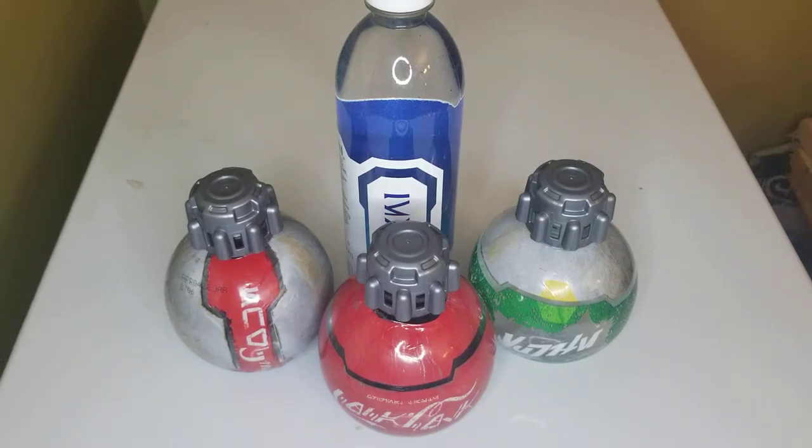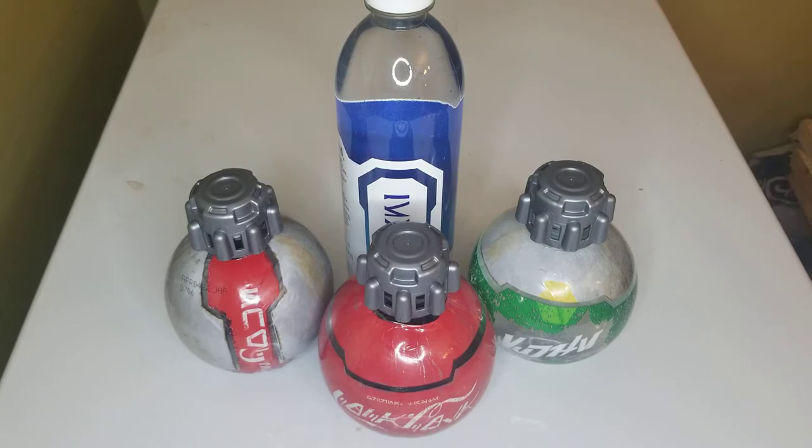Hello, I'm Scruffy Looking Nerf Herder, and today we're going to talk about another product from Star Wars Galaxy's Edge in Disney World. Today we have the Thermal Detonator Coca-Cola bottles and the Star Wars Dasani bottle.